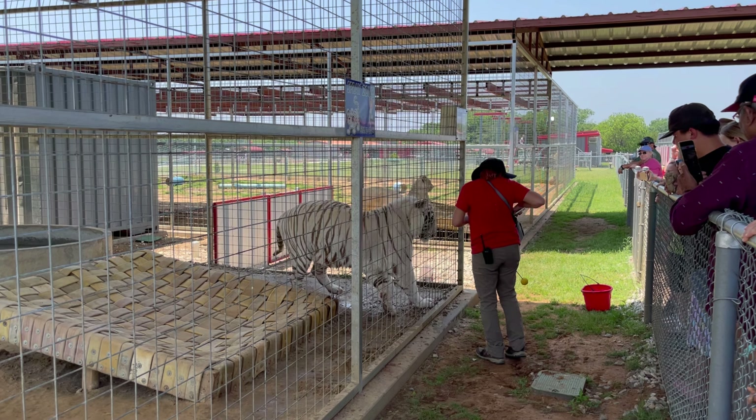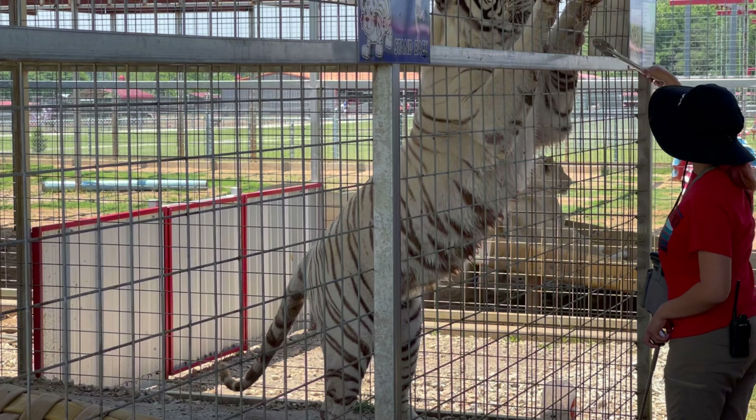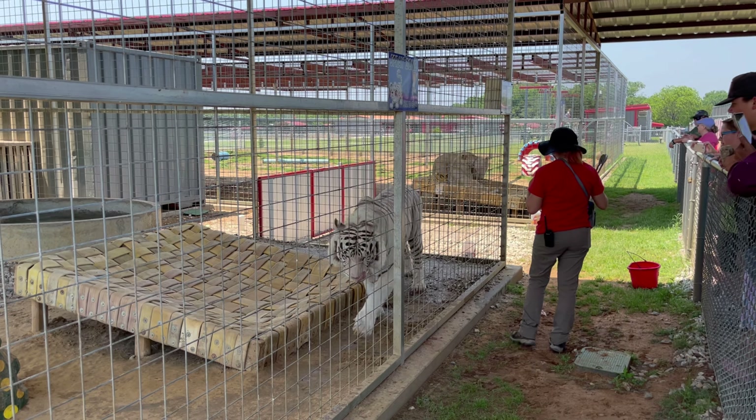At the end of the day we do this target training for our cats so that we can administer health care and checkups without having to sedate the animal. That can be very dangerous for a big cat and something we do not want to do — we want to avoid it at all costs.